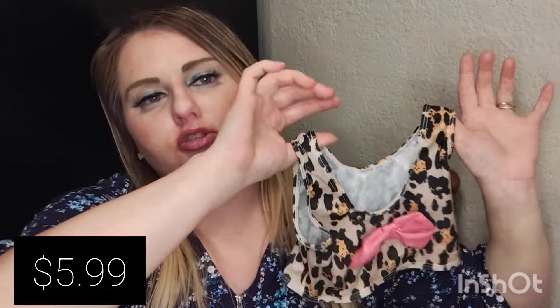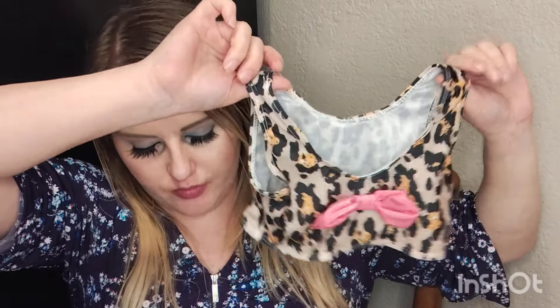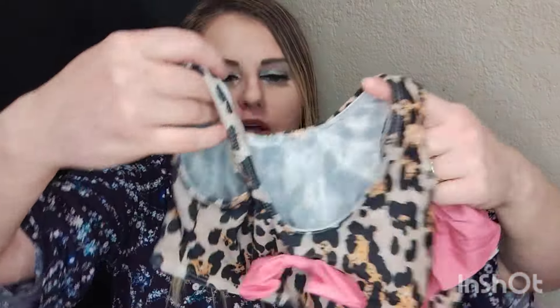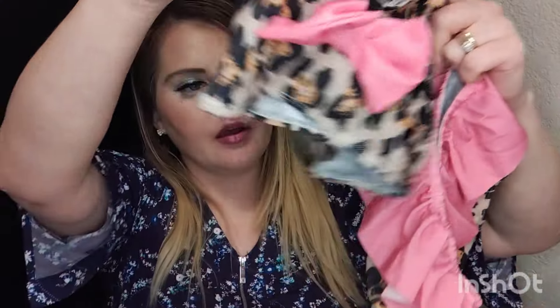Here's the top of the swimsuit for my daughter, who is about three and a half — I got her a size 4T. It has matching bottoms. They had different styles — a black bow, a pink one — and my daughter really likes pink so I went with that. This was a really great deal and I'm happy with it.